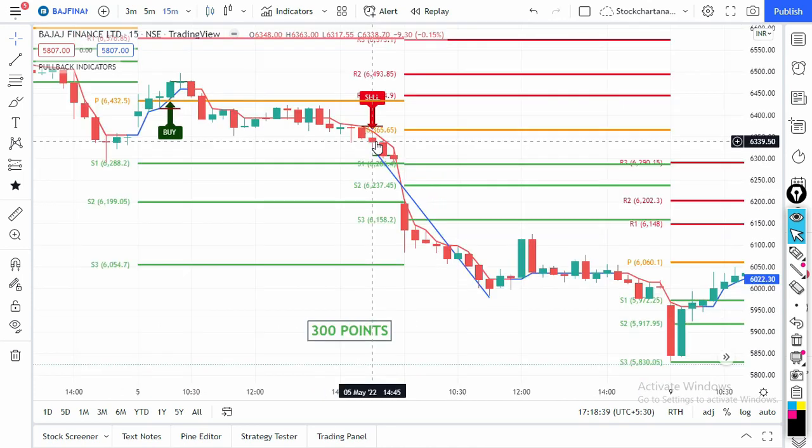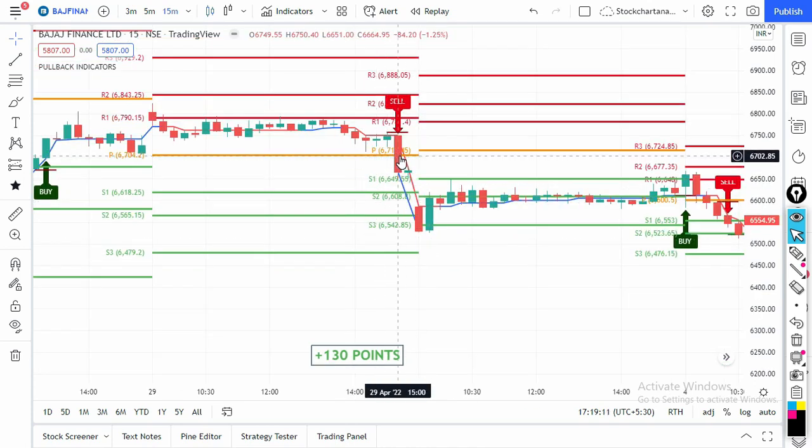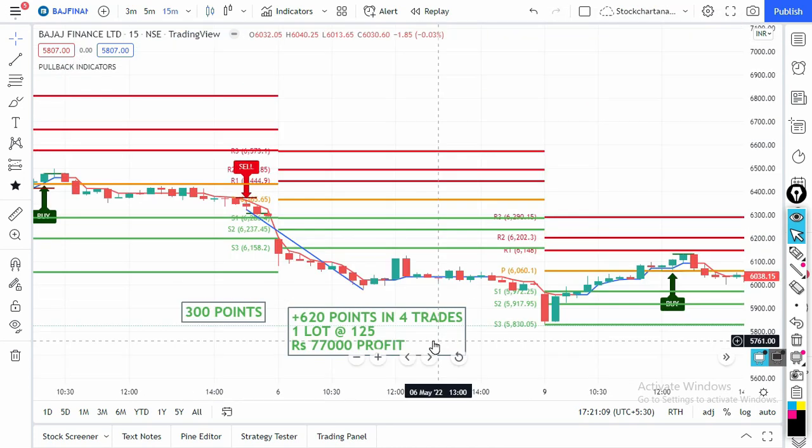This is the Bajaj Finance chart. On 11th May there was no signal after 2:30. On 5th May there was a sell signal at the 2:45 PM candle and Bajaj Finance gave 300 points the next day. On 29th April, a sell signal at 3 PM gave 130 points next day. On 22nd April, a sell signal at 2:30 PM gave 140 points next morning. On 19th April the closing price of the signal candle was 7,233 — buy nearest at-the-money put options — and the next day gave 250 points. Bajaj Finance gave 620 points in 4 trades; one lot is 125 units, meaning 77,000 rupees profit from a single stock.